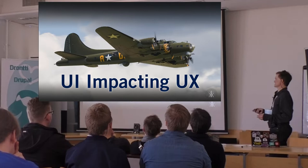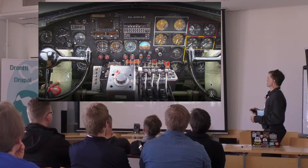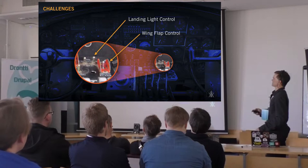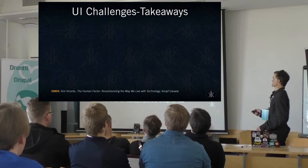As far as user interface impacting user experience in the real world, I'll bring you an aviation example since I come from a military aviation background. This is a World War II-era Boeing B-17. Part of the problem was there were a number of crashes happening because controls were grouped very closely together even though they had different tasks. The landing lights and wing flap control were so close together with no tactile difference — impossible to tell by touch — and it was only through a lot of sad experience that this was discovered.